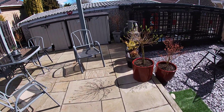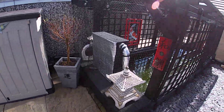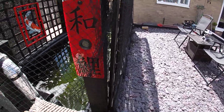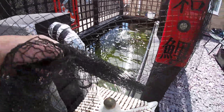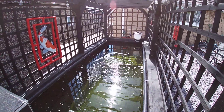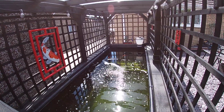The pond. Hopefully this month I am going to get it all cleaned out. The fish, apart from the one that is still sat on the bottom of the pond.